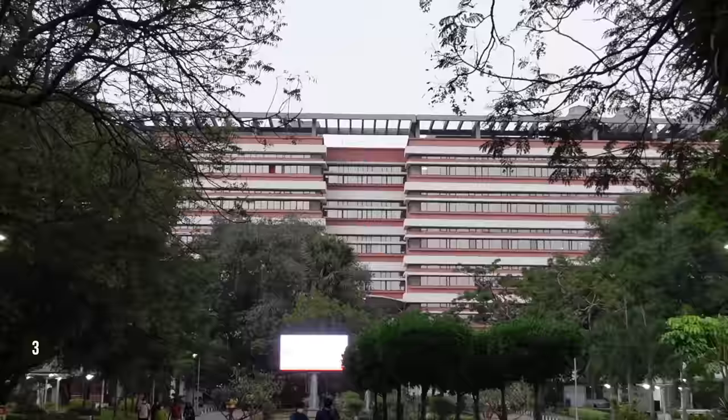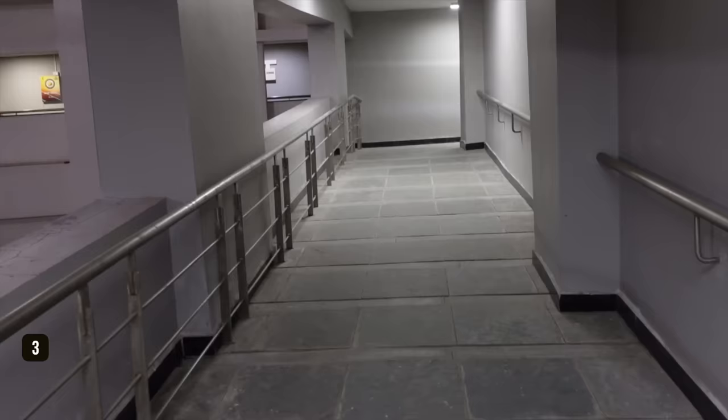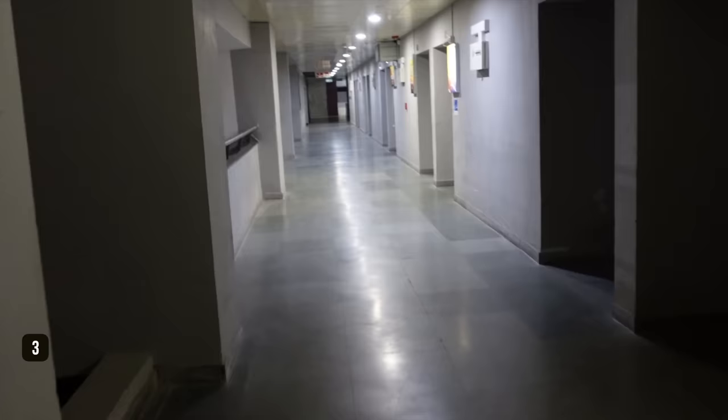My next favorite building is NAC - New Academic Complex - which cost 115 crores. If you are in the departments of Mathematics, Chemical Engineering, or Metallurgical and Materials Engineering, this is where those departments are situated. This building is absolutely top-notch.